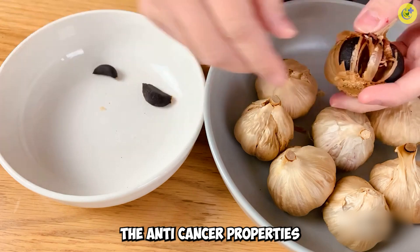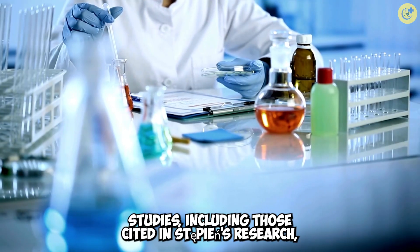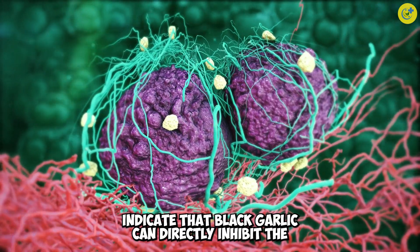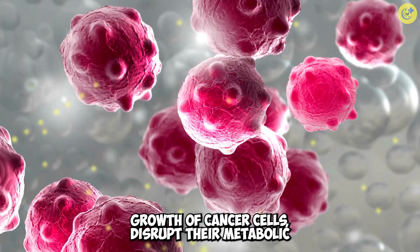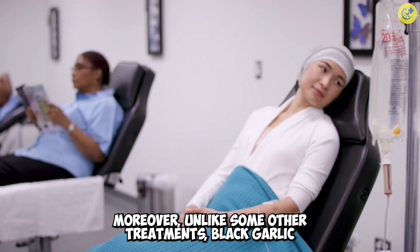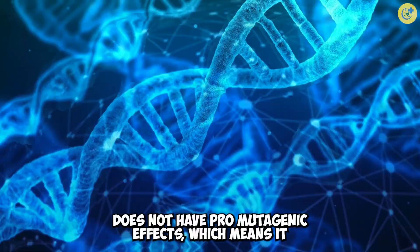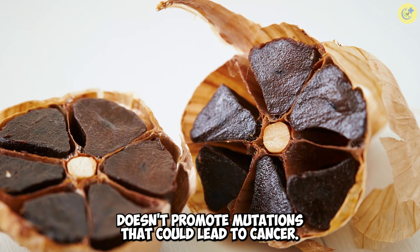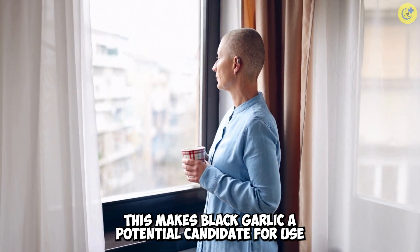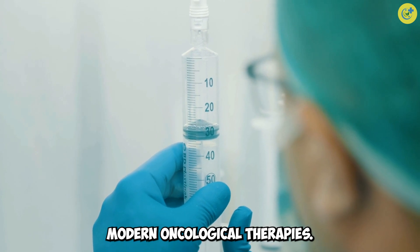Anti-cancer potential: the anti-cancer properties of black garlic are particularly promising. Studies, including those cited in Steffian's research, indicate that black garlic can directly inhibit the growth of cancer cells, disrupt their metabolic pathways, and prevent the progression of tumors. Moreover, unlike some other treatments, black garlic does not have pro-mutagenic effects, which means it doesn't promote mutations that could lead to cancer. This makes black garlic a potential candidate for use in cancer prevention and as a supportive treatment in modern oncological therapies.